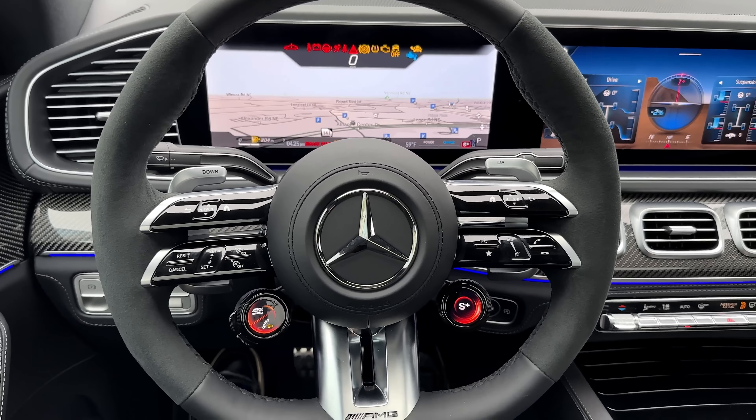How do you guys like the new interior of the GLE 53 facelift? Would you guys go for this steering wheel or the old one? I definitely prefer the old one, but this one is pretty cool as well. I just find it too bulky — which is fine with the GLE, but with other models it doesn't work in my eyes.